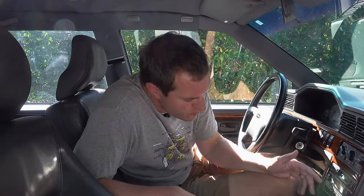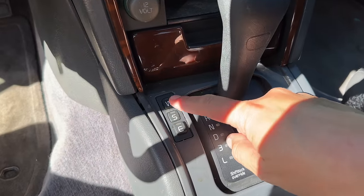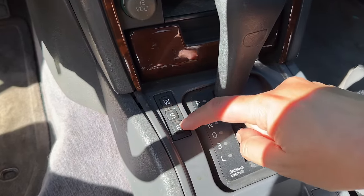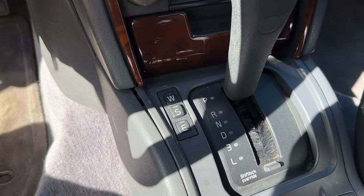On the gear selector, you can see three buttons mounted next to it: W, S, and E — standing for winter, sport, and econ. You had to pick one of them; there was no normal mode. Econ is sort of a normal driving mode. Sport would tighten up the shifts and make the car faster. W for winter would start you in second gear — the theory being you wouldn't slip as much starting from a lower gear in winter mode instead of having all-wheel drive. That was kind of their solution, and obviously not a lot of cars had a winter mode in the nineties, but Volvo being Swedish, it was a priority.